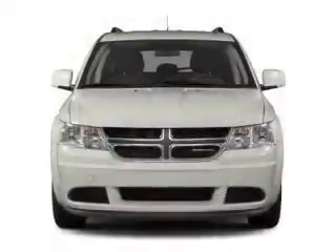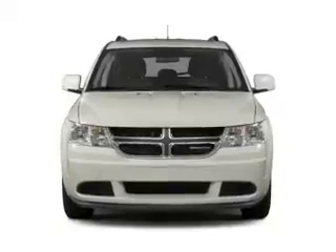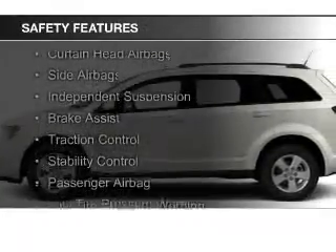Additional features include dual temperature controls, a tilt and telescopic steering wheel, an alarm system, roof rails, and cruise control. Safety was made a priority with these features.